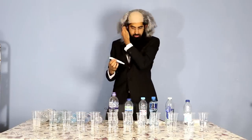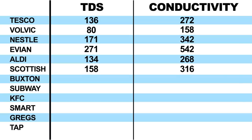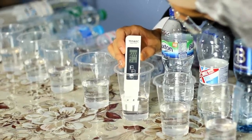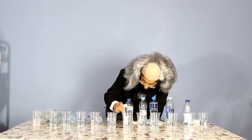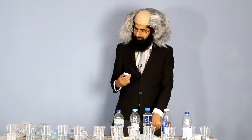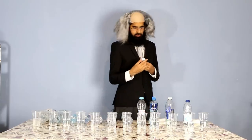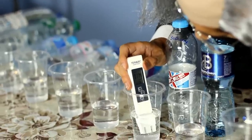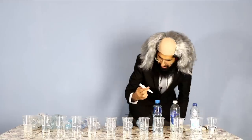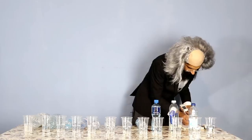Scottish Islands: 158 ppm, conductivity 316. Buxton: 222 ppm — 222 dangerous mate — conductivity 444. Not very good, not gonna lie, second worst after Evian. Disappointed with Buxton. Subway: 374 ppm, conductivity 774 — that's the worst one so far, we have a new leader. Ridiculous. KFC: 306 ppm — that's not very finger-licking at all — conductivity 612.